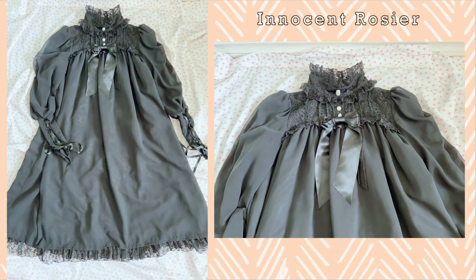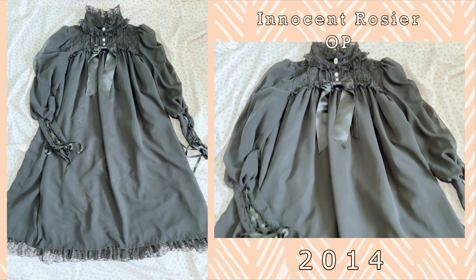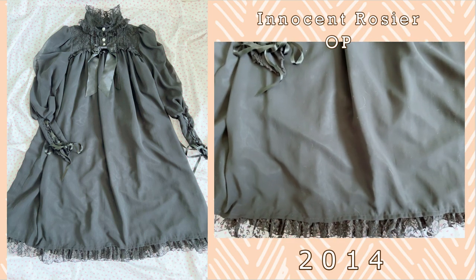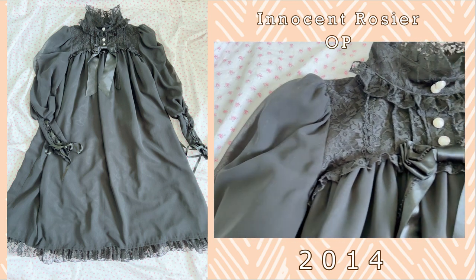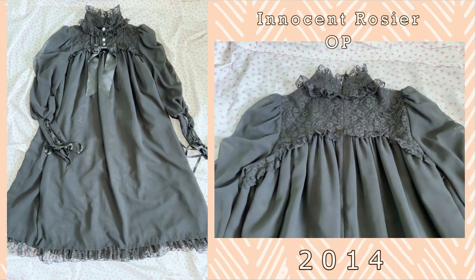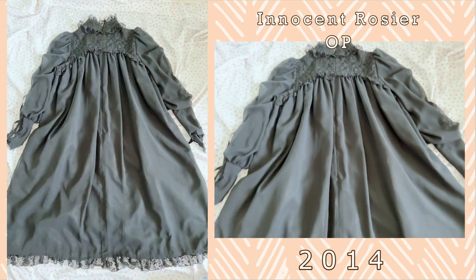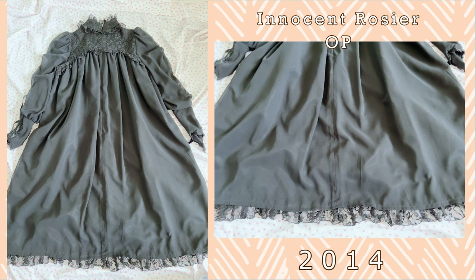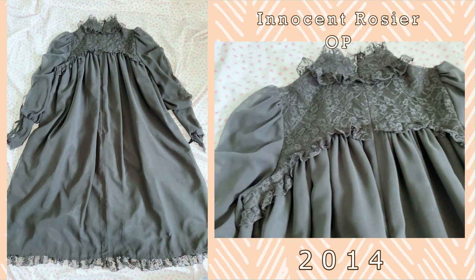The last Alice and the Pirates dress that I have is the Innocent Rosier OP. This is one of my most frequently worn black dresses, especially during Halloween. It's got lovely gorgeous lace and it's practically cut like a nightgown so it is quite comfortable to wear. This piece works wonderfully as a blouse under other pieces as well. I really enjoy this OP and it's one of the more versatile pieces that I have in my wardrobe.